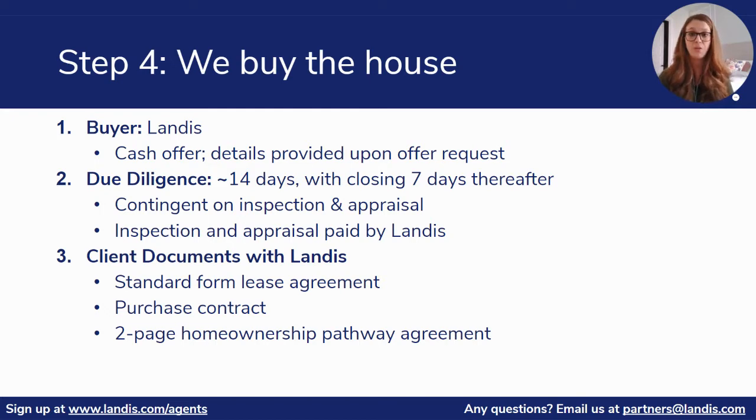You will then put the offer together on a standard contract, send it back to us to sign, and then it's ready to submit. Our offers will always be all cash and we can provide proof of funds as requested.